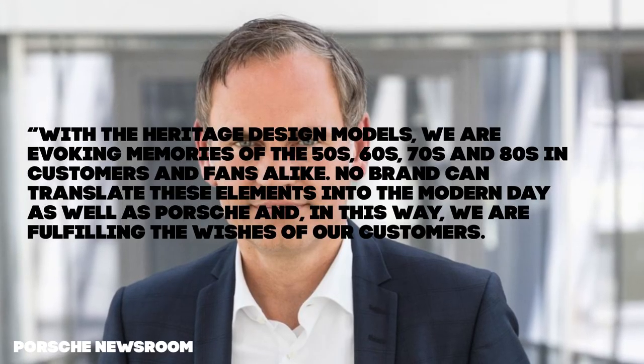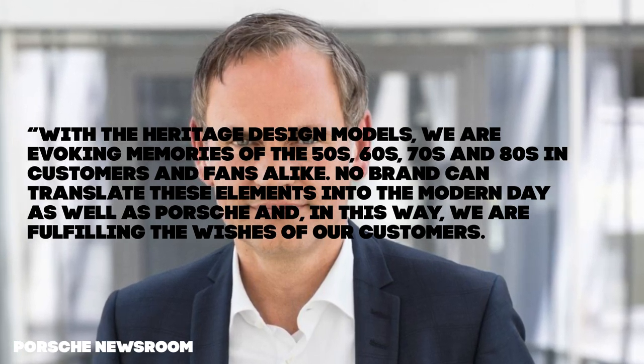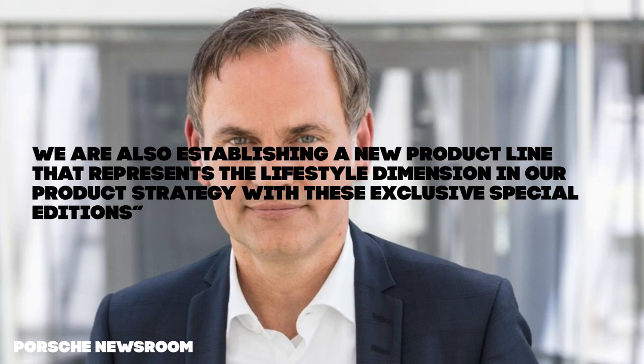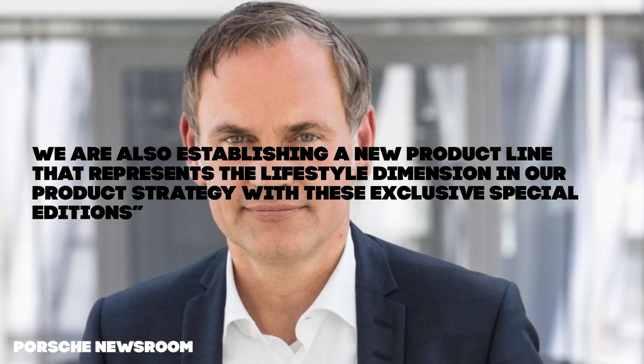Oliver Blume, chairman of the executive board of Porsche AG, states: "With the heritage design models we are evoking memories of the 50s, 60s, 70s and 80s in customers and fans alike. No brand can translate these elements into the modern day as well as Porsche, and in this way we are fulfilling the wishes of our customers. We are also establishing a new product line that represents the lifestyle dimension in our product strategy for these exclusive special editions."